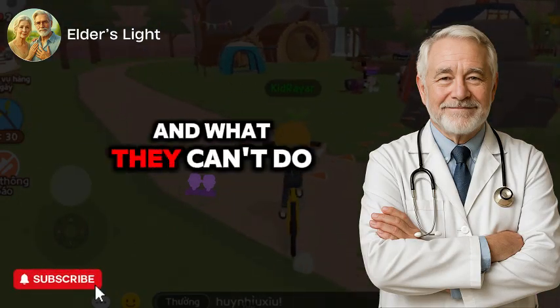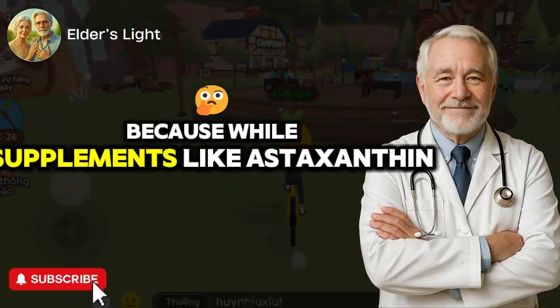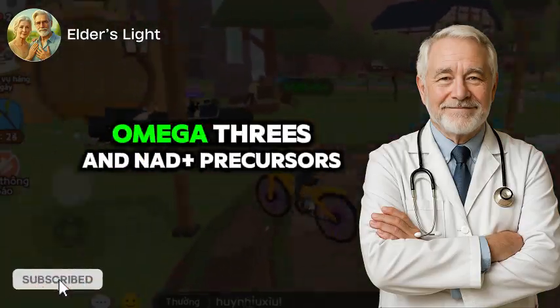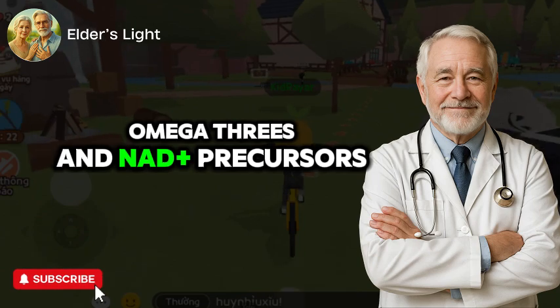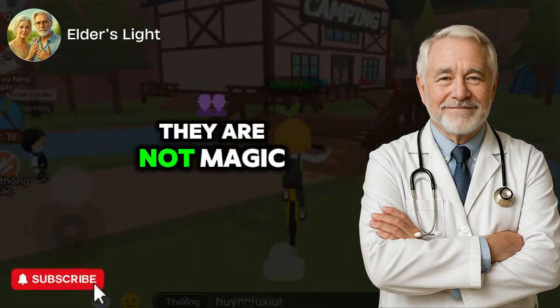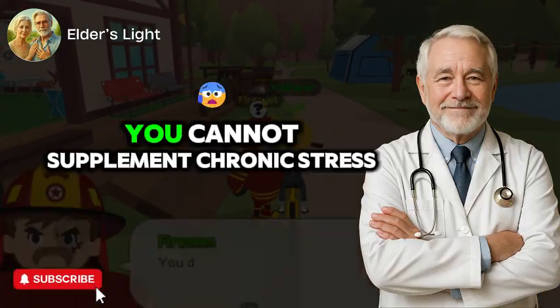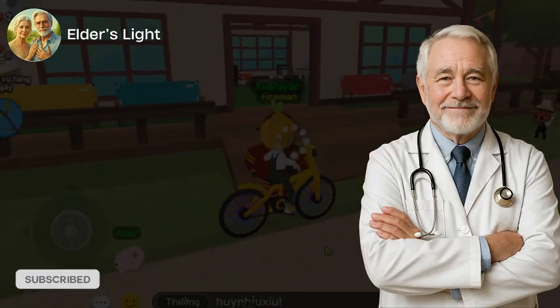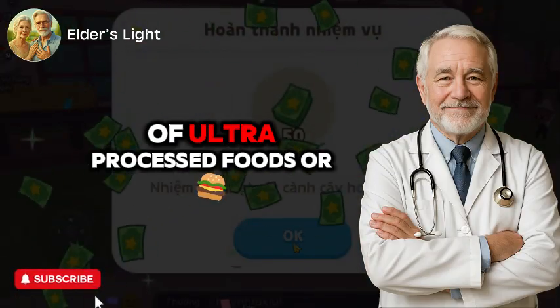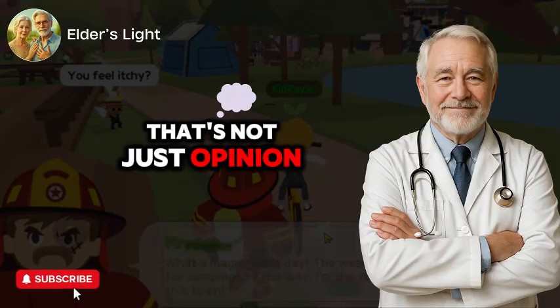The truth about supplements and what they can't do. Let's pause for a moment and get honest. While supplements like astaxanthin, omega-3s, and NAD+ precursors can play a powerful role in supporting healthy aging, they are not magic pills. No supplement can replace a poor lifestyle. You can't out-supplement chronic stress, poor sleep, a diet of ultra-processed foods, or social isolation. That's not just opinion — it's science.